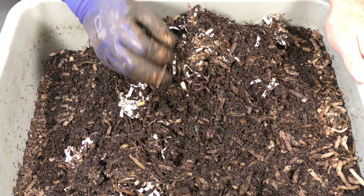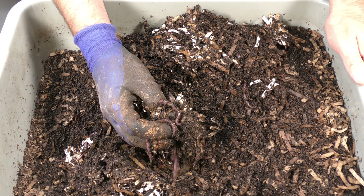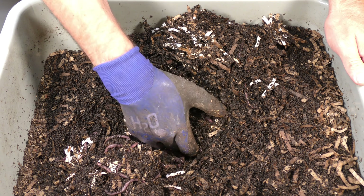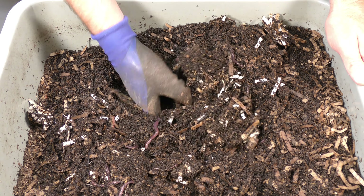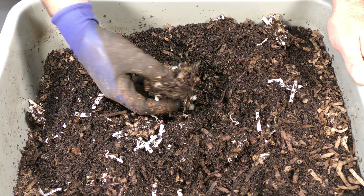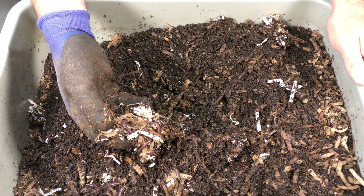It looks like there might be some more food left, but no — this again is just paper. The worms really do like this paper, even more so than the banana it looks like. Most of it is just clumps of paper; there's no food in here — it's just the paper and they're working through it slowly.